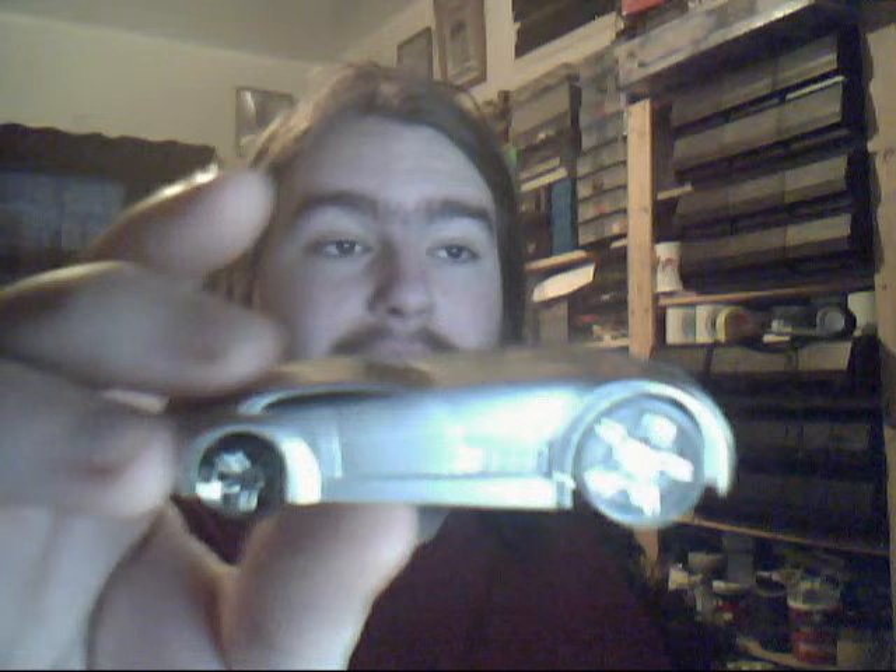Cadillac V16. Another one of the sort of big front end, small back end jobs. Very cool model this one. Basic silver, and that's it. Not much to say really other than that.